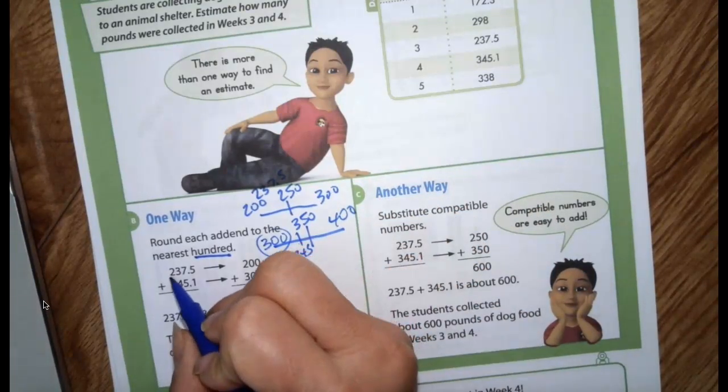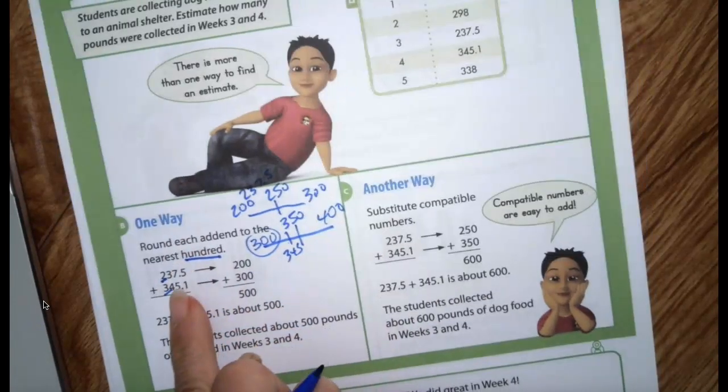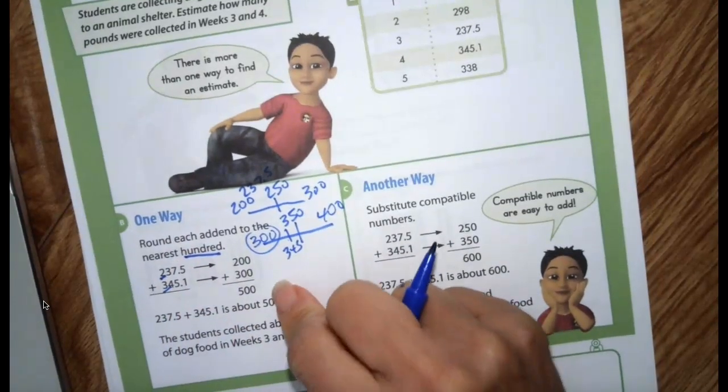Another way you could think of that is doing front-end estimation — I see a 2 and a 3, so 200 plus 300 is 500.